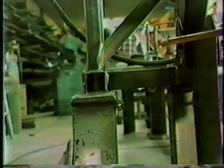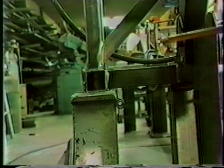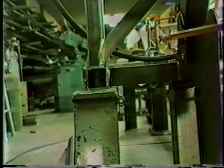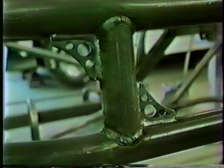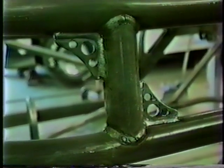You'll notice all tubing welds come at strong stress points. All bars possible come together at the best points to provide maximum chassis strength. We also reinforce the chassis by welding gussets at every point we feel is vital for maximum safety.